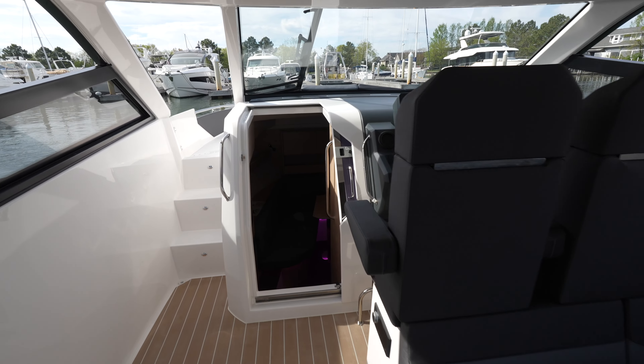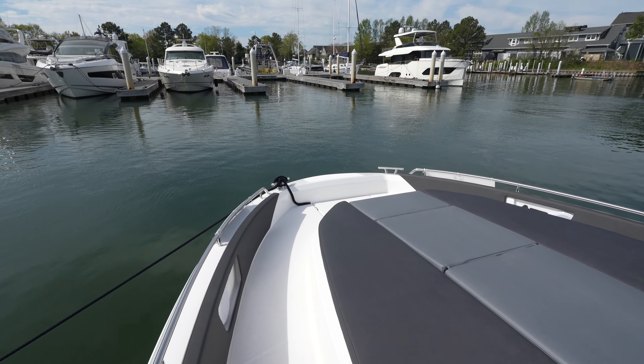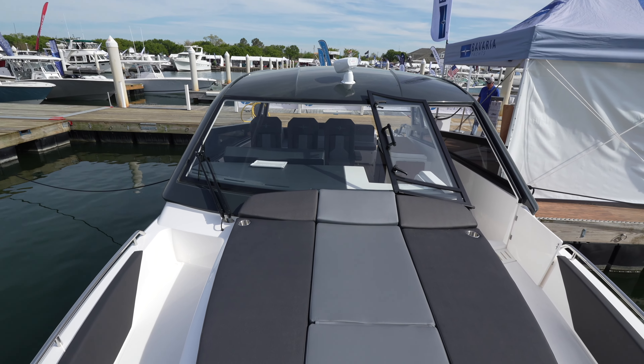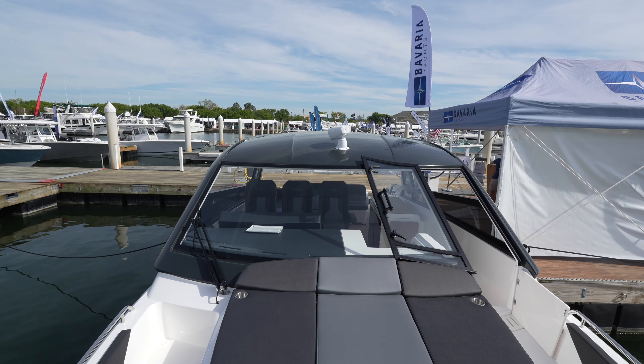Let me know what you think in the comment section down below. I think Bavaria builds a really high quality yacht. Thank you to S&J Yachts for letting me on board. I'm going to link this yacht down in the description if you want to see it in greater detail. We will catch you next time — thank you.